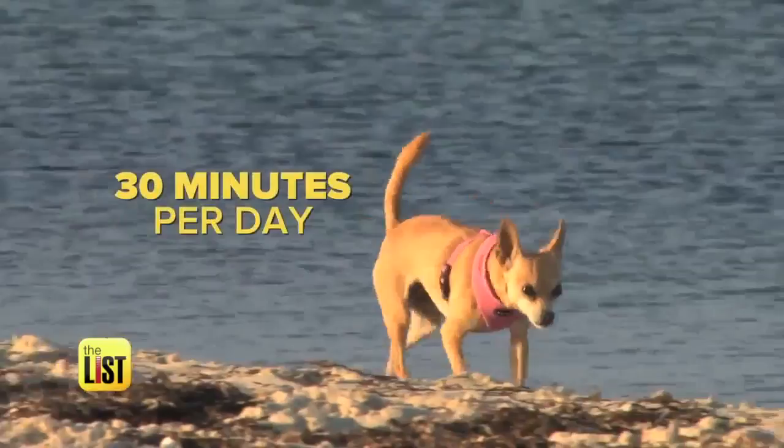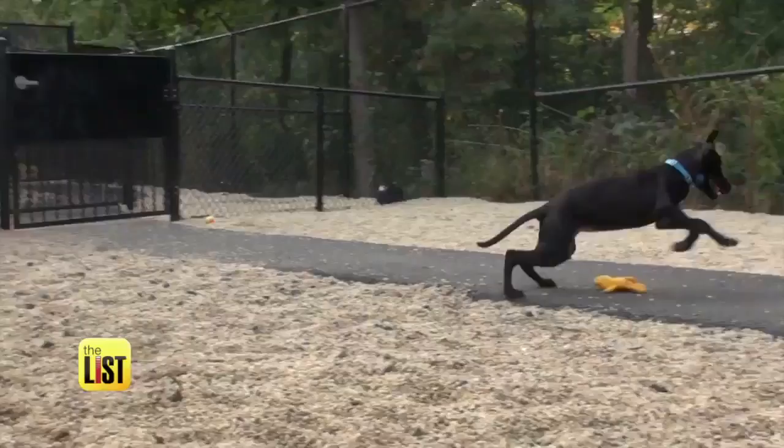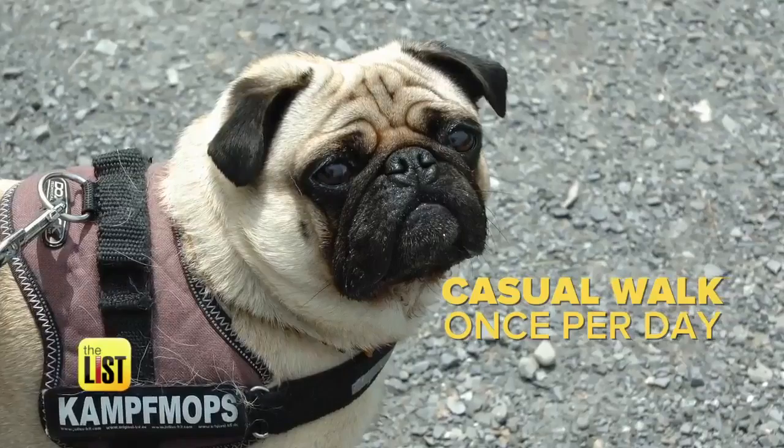Based on the breed, if you have a short-nosed dog like a bulldog or a pug, they only need a casual walk around the neighborhood once a day. And remember, playing fetch is as good as a walk and provides a refreshing kind of stimulation.